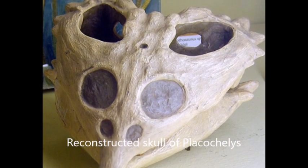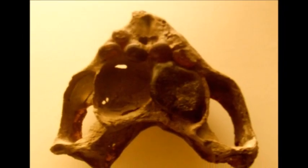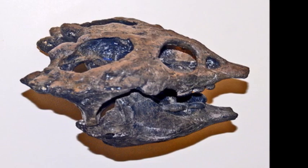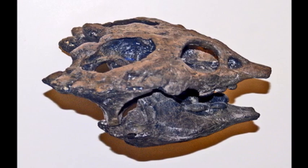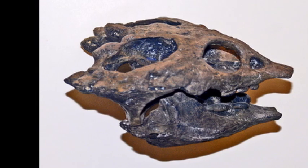The head of Placochelys indicates it was specialized to feed on shellfish. It had lost the teeth that characterized earlier forms like Placodus and instead had evolved a horny, toothless beak. It was still robust enough to pluck shellfish from rocks.